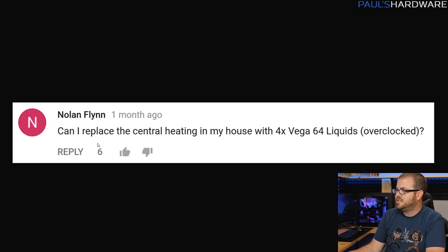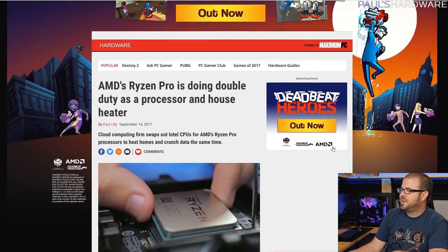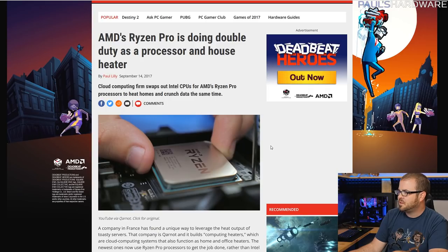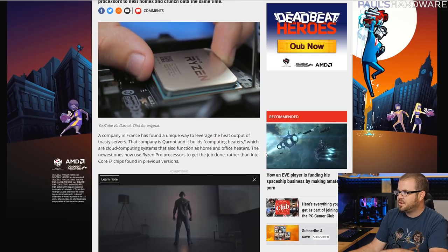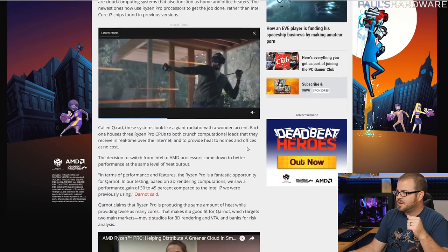From Nolan Flynn: can I replace the central heating in my house with four Vega 64 liquid-cooled overclocked graphics cards? Nolan, yes you probably can — it might not be the most cost-effective solution since Vega 64 cards are fairly overpriced right now. On PC Gamer, there's an article — linked in the description — about a company in France that we talked about on our live show a few weeks ago. They're building computers used as cloud computing servers that also function as home and office heaters, which is a somewhat feasible means of putting heat generation to good use.